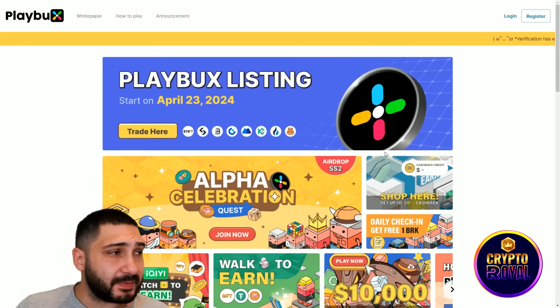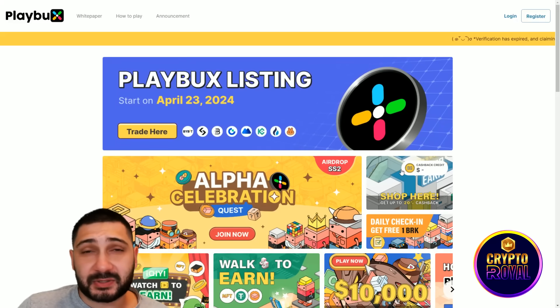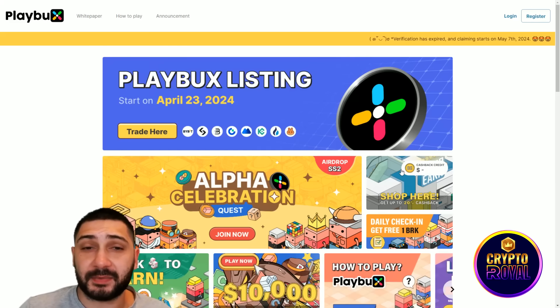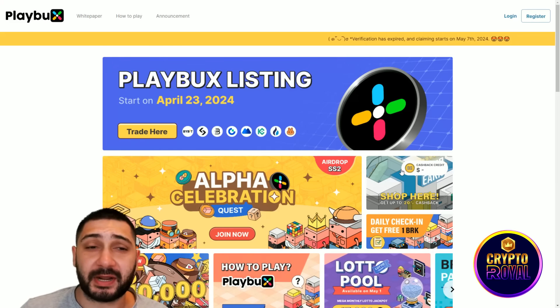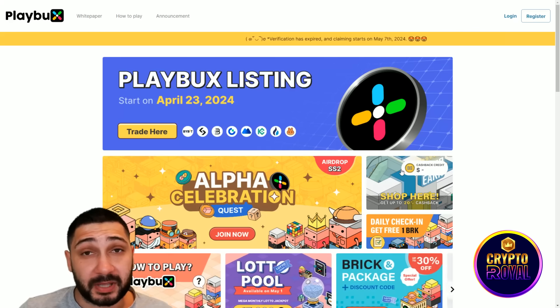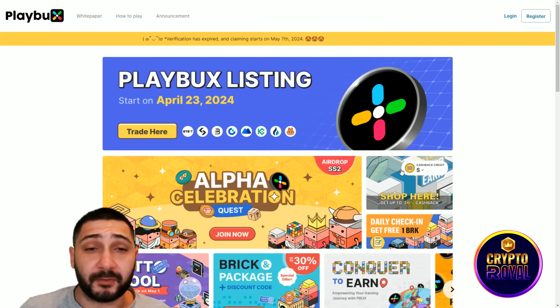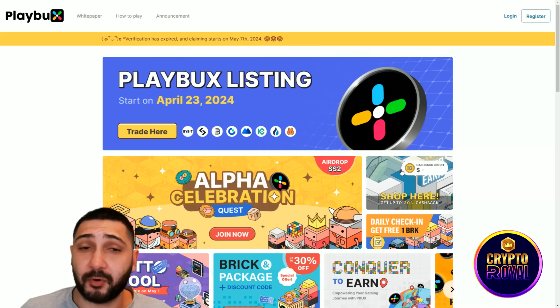Here you can see their official website - they're called PlayBucks. They are the leading Web 3.0 platform integrating e-commerce, blockchain and virtual communities, recognized by the Binance Incubator program. It offers diverse services like shop-and-earn, walk-to-earn, and much more.